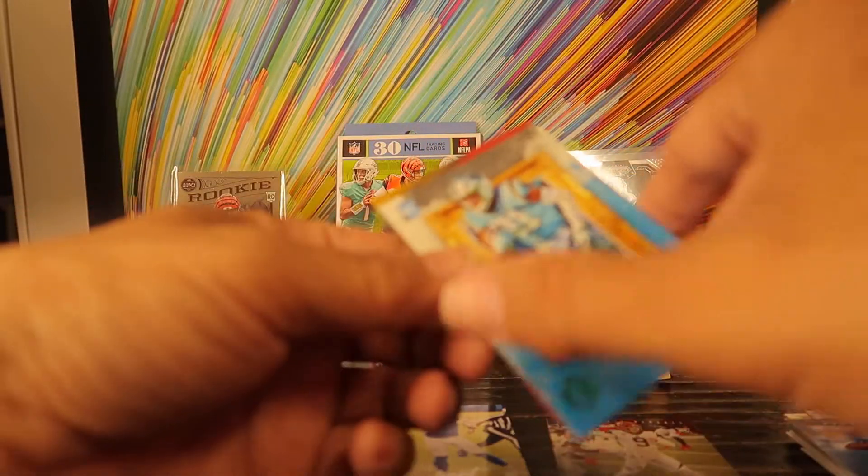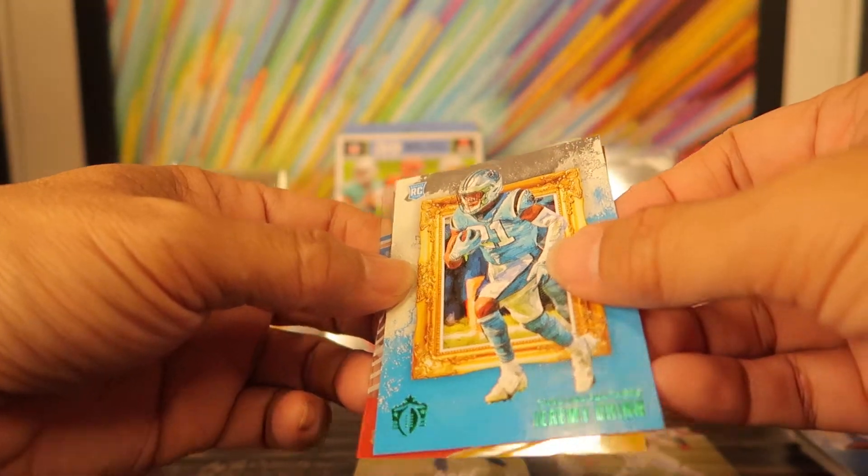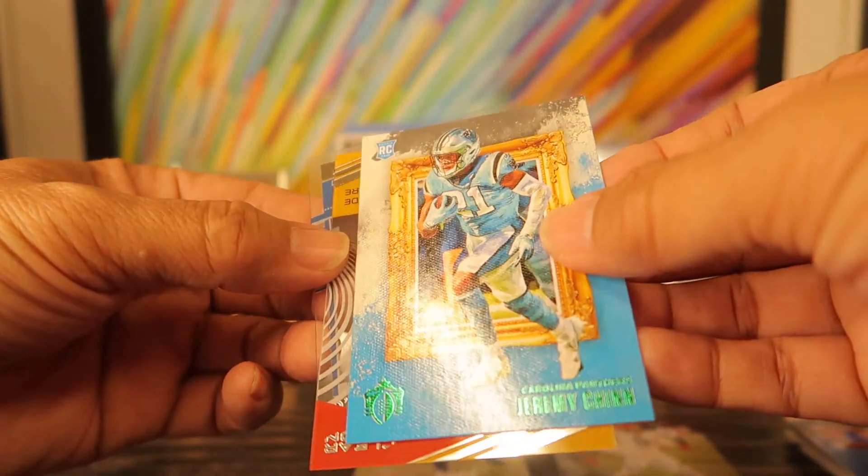Whoop, what we got here? We got a Jeremy Chinn rookie — green emerald parallel.